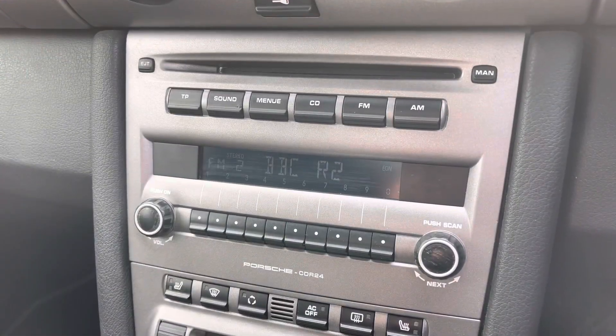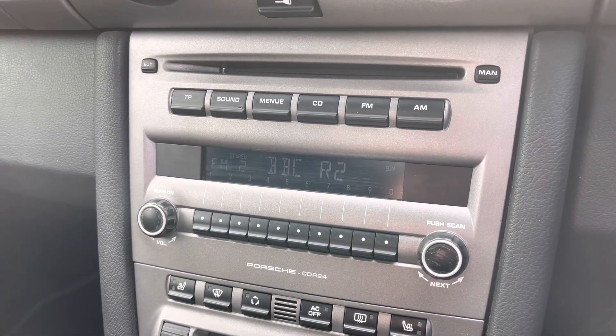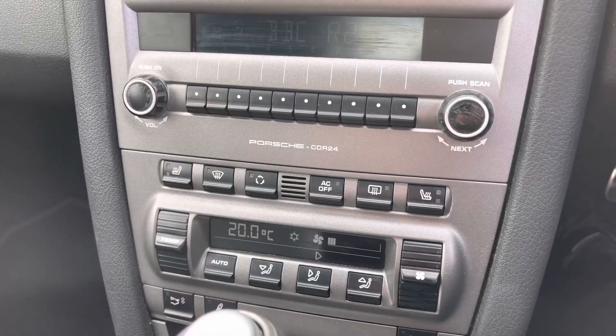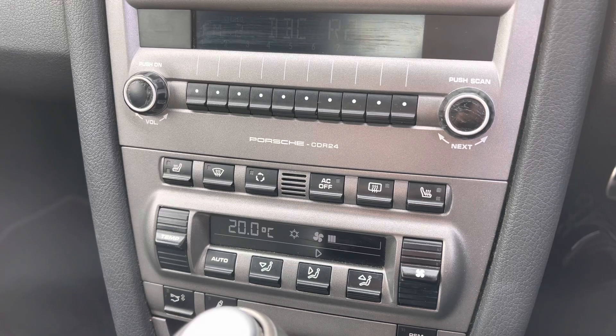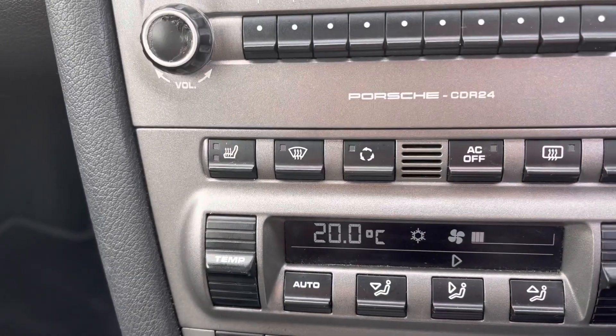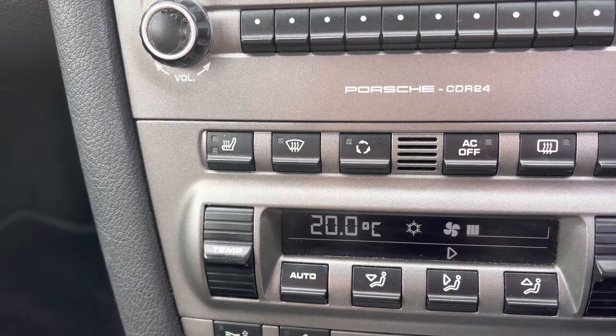If we pop inside, you get FM and AM stations with a CD player included. Just below this is your climate control with air conditioning. And just to make you aware, both of those front seats are also heated, which is a great feature for those cold mornings.